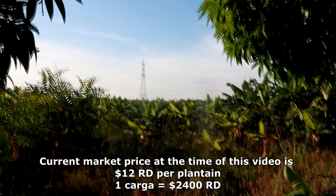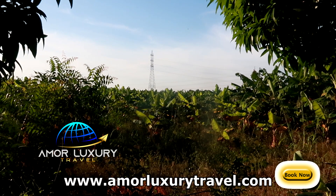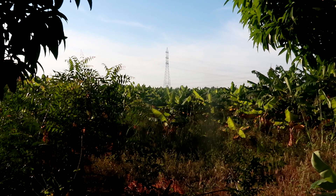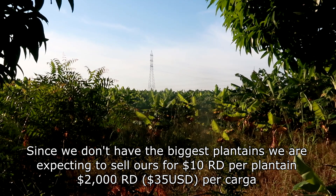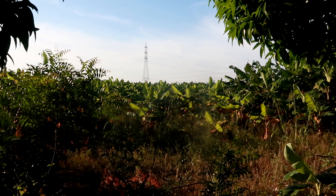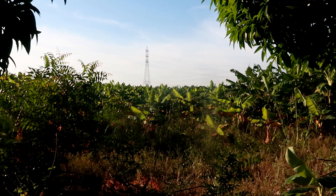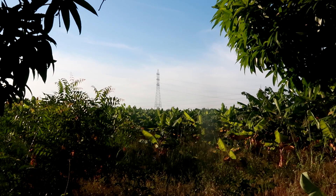Unfortunately, I have to be honest — our platanos are not the biggest or the best. They're not bad, but not the best. So if the top price is 12 pesos per unit, ours will likely sell at around 10 pesos, meaning we should expect about 2,000 pesos per carga. Those were last week's prices — today is Monday and we don't know this week's prices yet, since they change day to day. I'll give you an update after we sell.